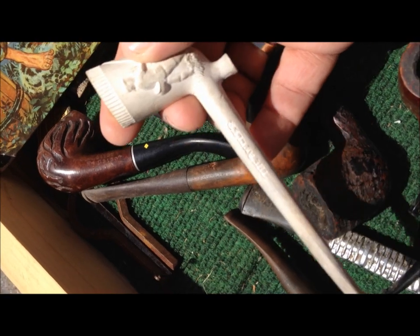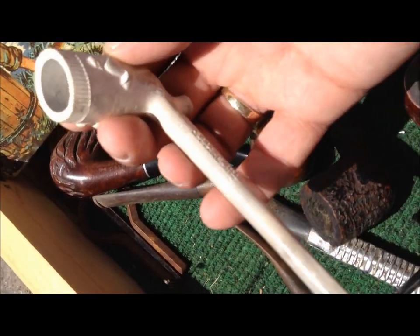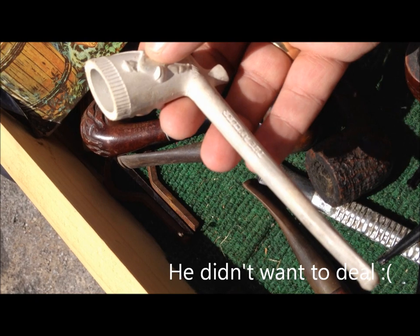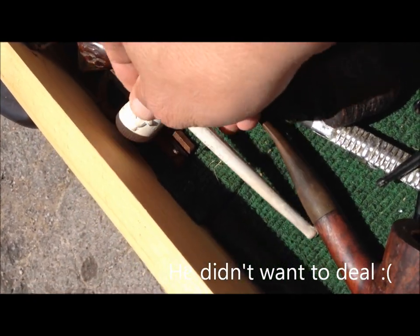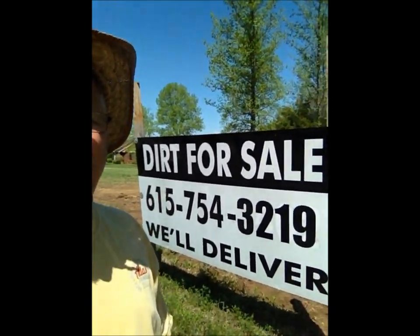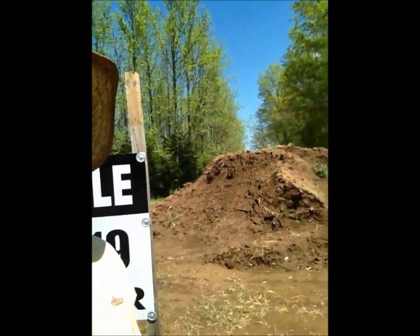I want to see if I can cut a deal with the gentleman for a couple of these pipes — definitely that clay one. Anyway, happy hunting, you guys. I'm telling you, you can find anything at a Tennessee yard sale — even dirt, and they'll deliver. Well, we made it here. We are in the town that the yard sale was named after: Watertown. It is the mother lode of yard sales.